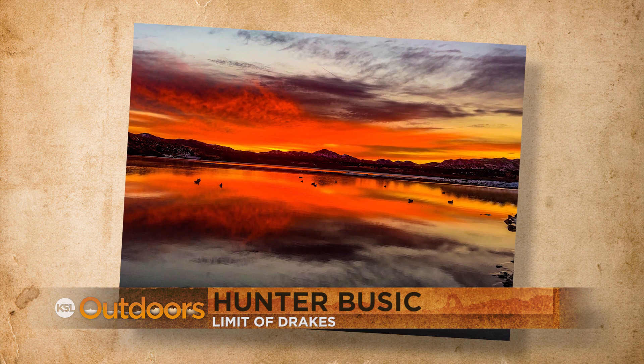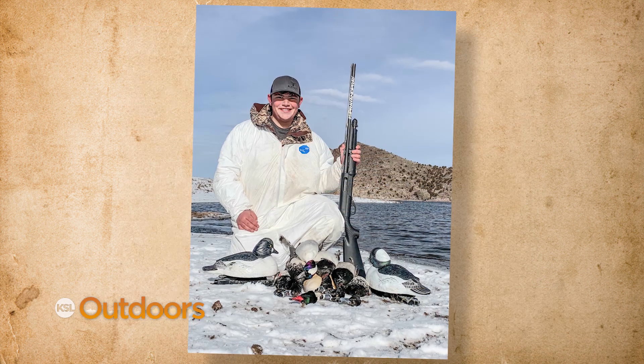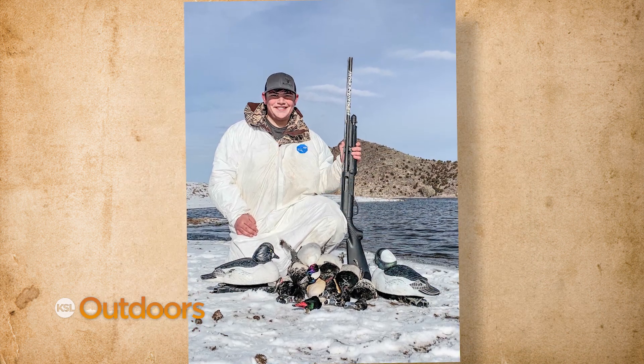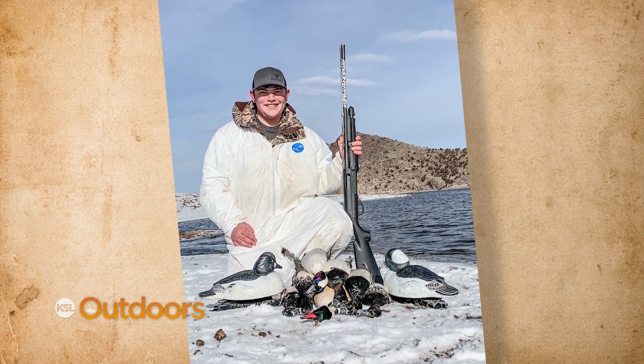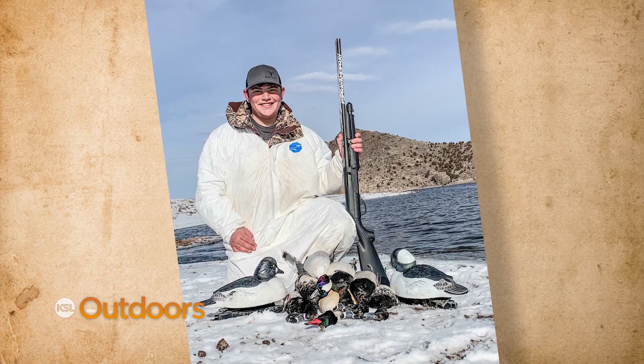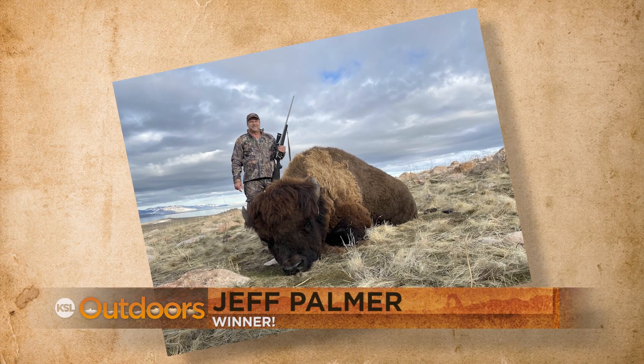Our runner-up tonight started his duck hunt with this amazing sunrise. Once shooting time hit, the hunter had an equally amazing hunt as he shot his first limit of all drakes and all different species.